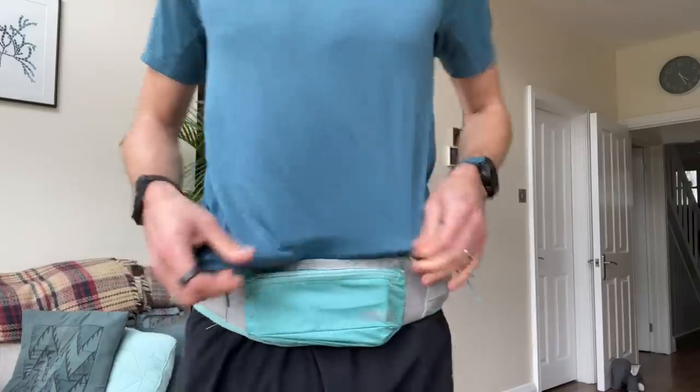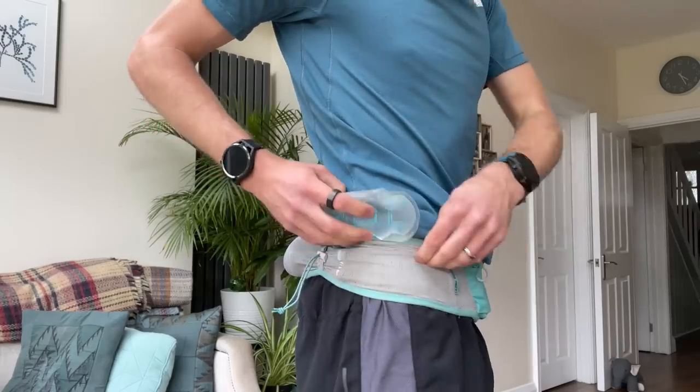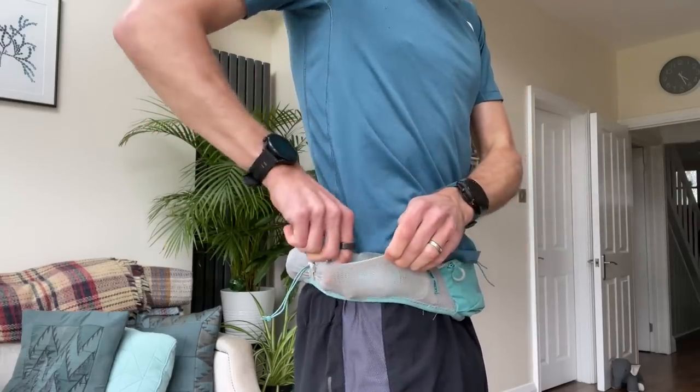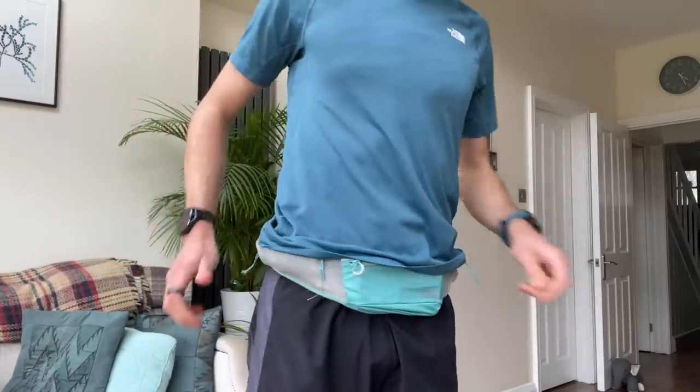I find it sits quite nicely on the hips — you can even wear it a little bit higher. The mesh on the inside sits really nicely against the skin for long periods of time and can absorb a lot of sweat. It's just a really solid all-round belt for carrying a lot of stuff on longer runs when you don't want a backpack but still want quite a lot of liquid with you, or for marathon training and racing — you can carry all your gels plus a phone if needed. That's the Camelback Ultra Belt, another high capacity belt I'm a big fan of.